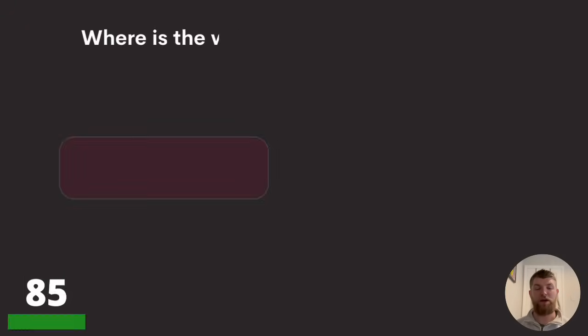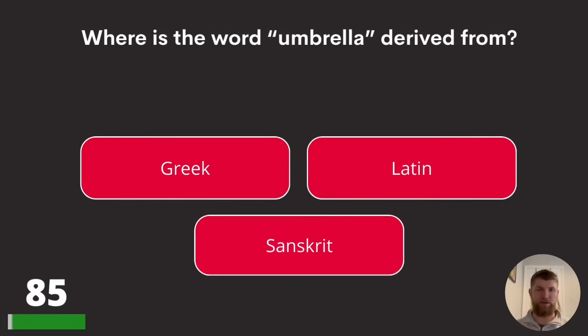Question eighty-five: where is the word 'umbrella' derived from? Greek, Latin, or Sanskrit? The answer is Latin.